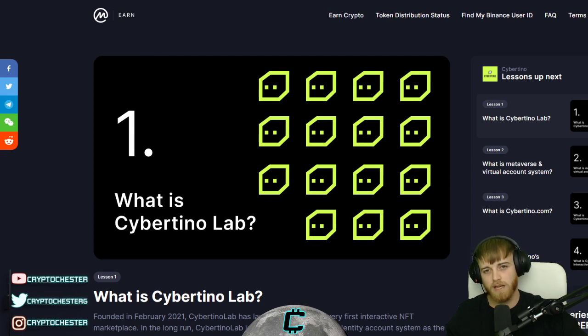Hi guys and welcome back to Crypto Chester. My name is Chester and today I'm here to give you an insight into Cybertino Lab — this is the company that has launched the world's very first interactive NFT marketplace.